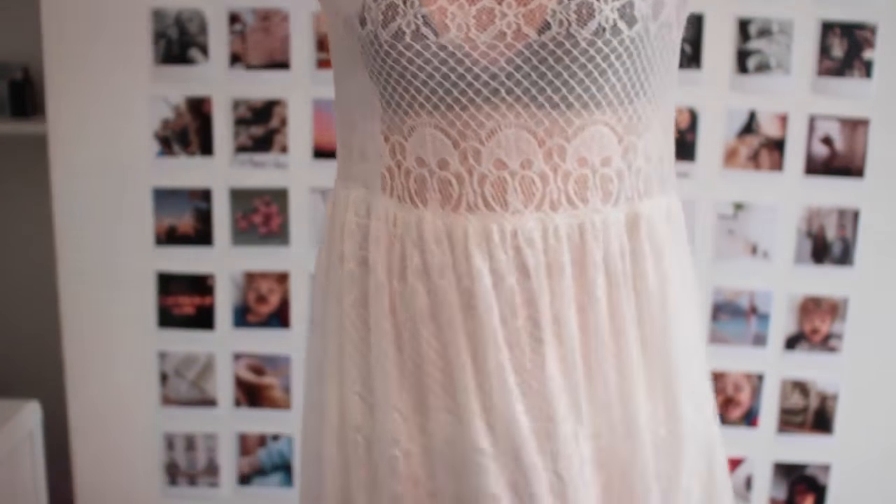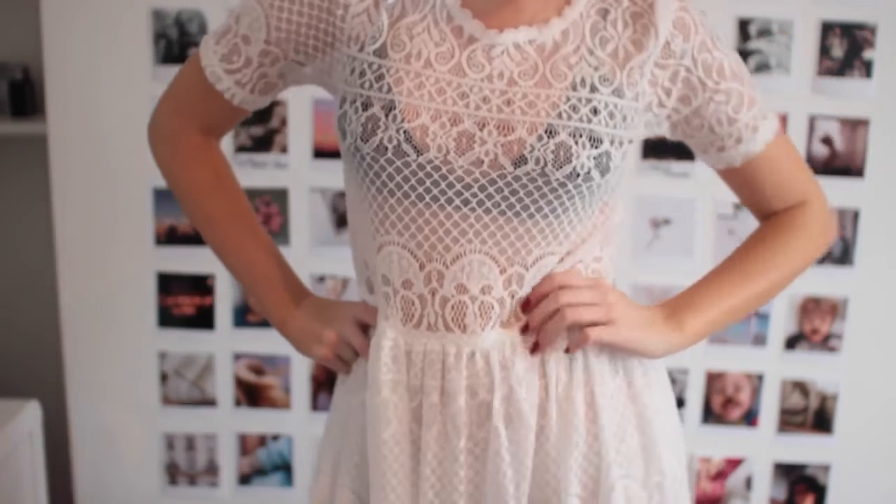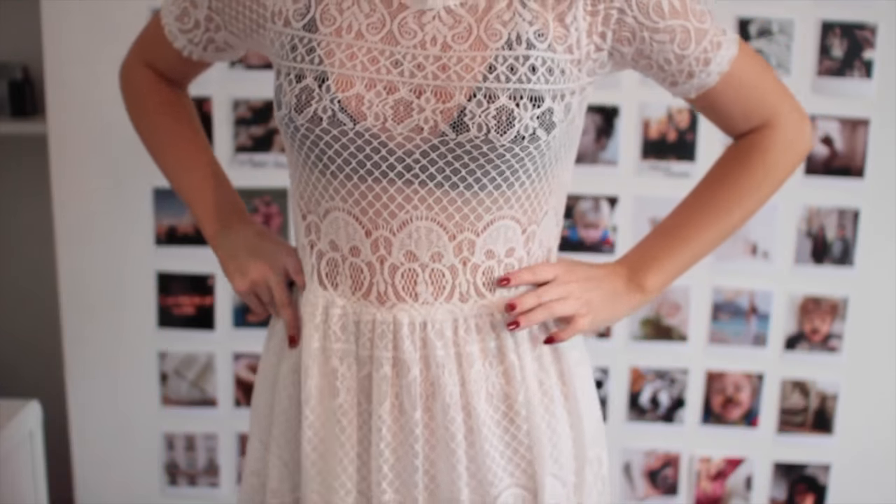I got another dress — a white flowy midi dress. It has a sheer panel at the top so you can wear a pretty bralette underneath, which really changes the look each time you wear it. The material is unbelievably soft. I have a wedding to go to this summer so this dress will be perfect. It's elegant but with some brown booties and a bralette underneath you could make it edgy too.